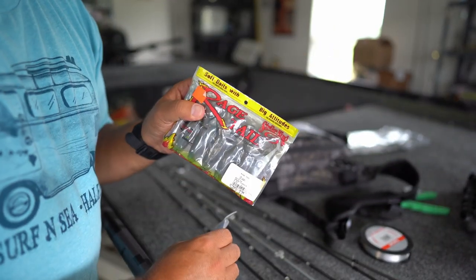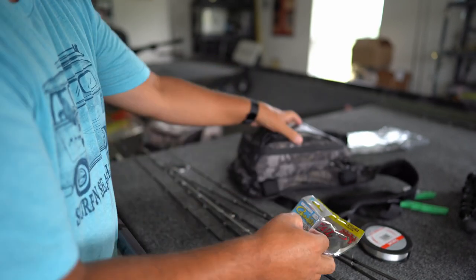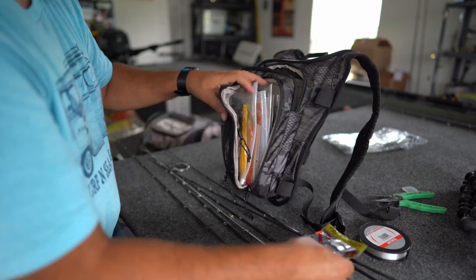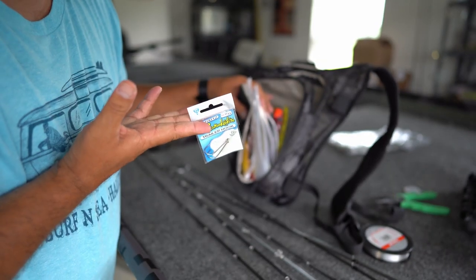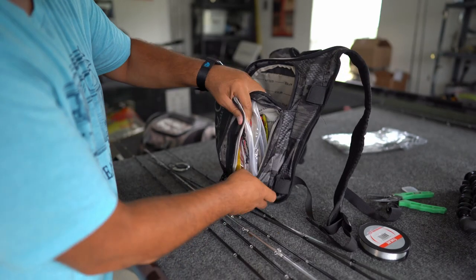Here's some extra stuff — always have some frogs when you go pond fishing, they will tear them up. So I'm going to open this back up and stuff these in the back. Also got some trailer hooks for your spinnerbaits — I feel like I catch more fish using trailer hooks.